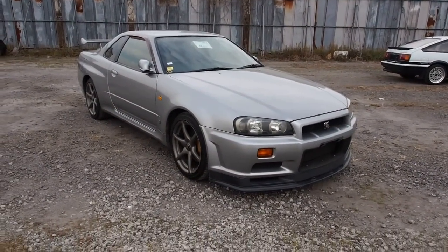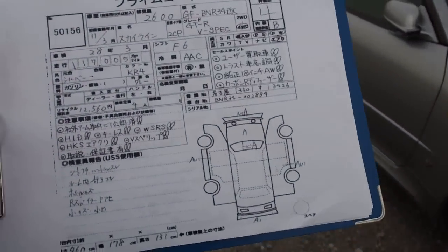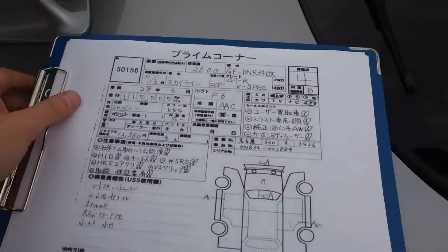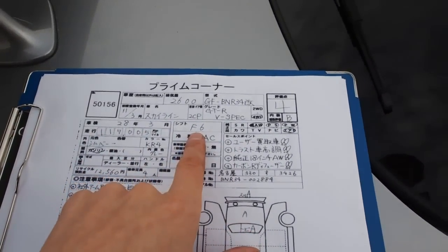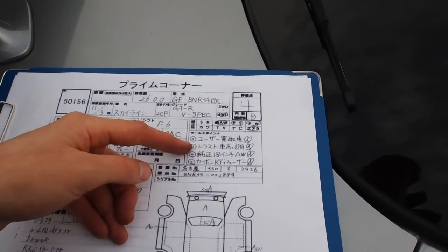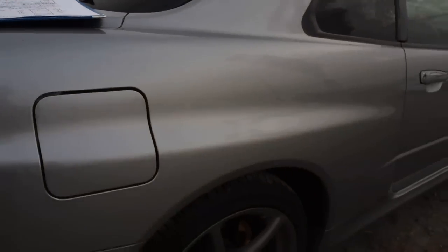This one's a V-Spec model. Let's take a look at the auction sheet now. So a 1999 Skyline GTR V-Spec, 117,005 kilometers, 6-speed manual transmission — that's a Getrag unit. Trust adjustable coilover suspension. Original 18-inch wheels, and they are beautiful wheels.